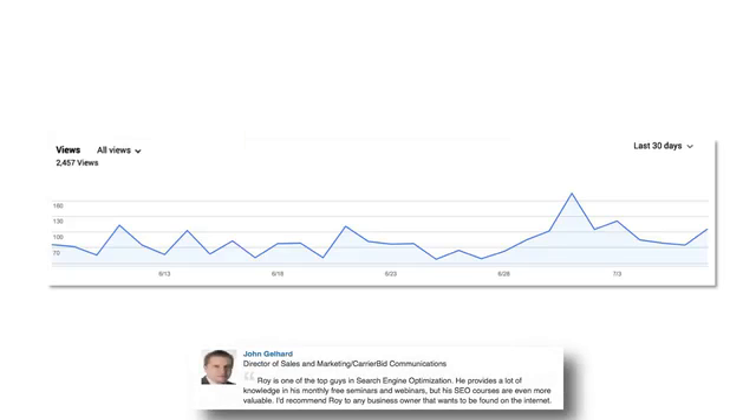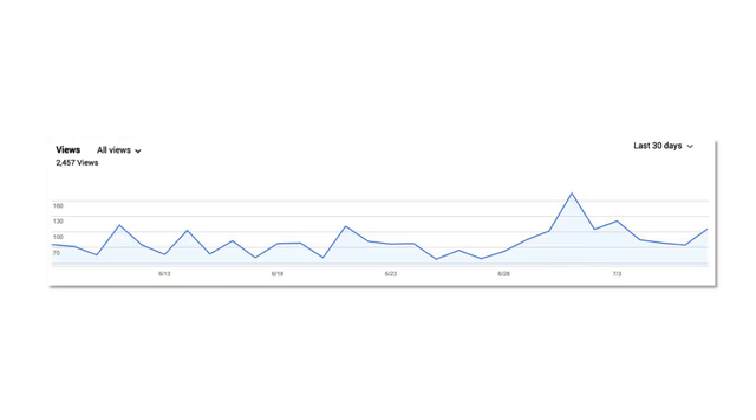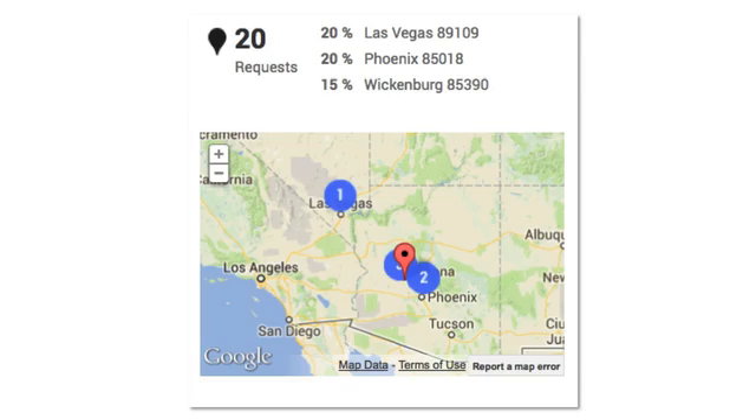They had over 2,457 page views and 20 requests for driving instructions. In fact, the manager, Darren, commented only a few days ago that their business has increased significantly since the optimization of their site and their Google local listing.